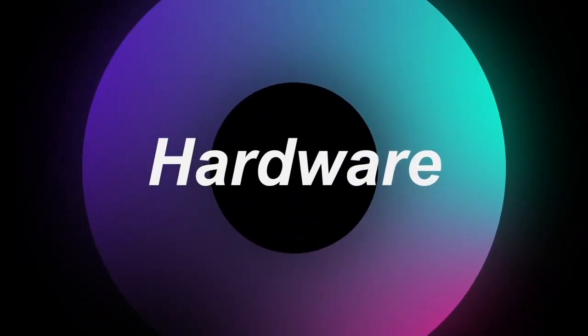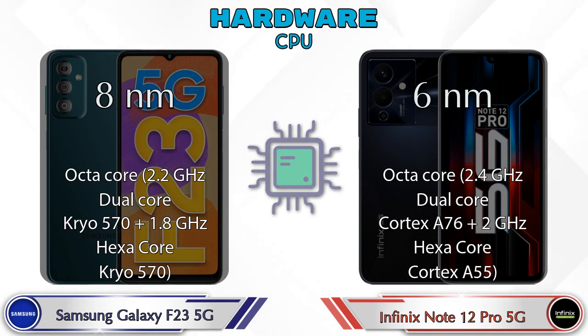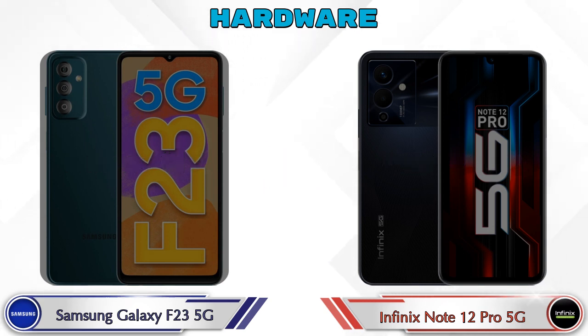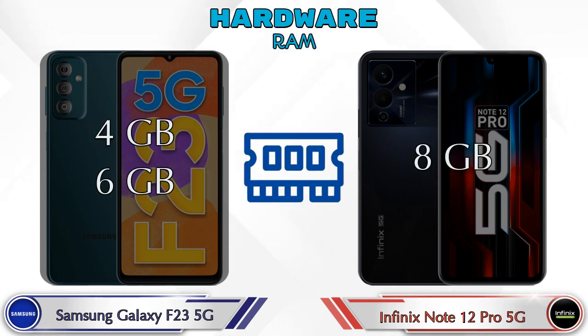First we talk about the most important part of the phone — hardware. For GPU, the Galaxy F23 5G has Adreno 619 and the Note 12 Pro 5G has Mali-G57 MC2. For chipset, the Galaxy F23 5G has Qualcomm Snapdragon 750G and the Note 12 Pro 5G has MediaTek Dimensity 810 MT6833. For RAM, the Galaxy F23 5G has two options — 4GB and 6GB — while the Note 12 Pro 5G has only one option with 8GB RAM.